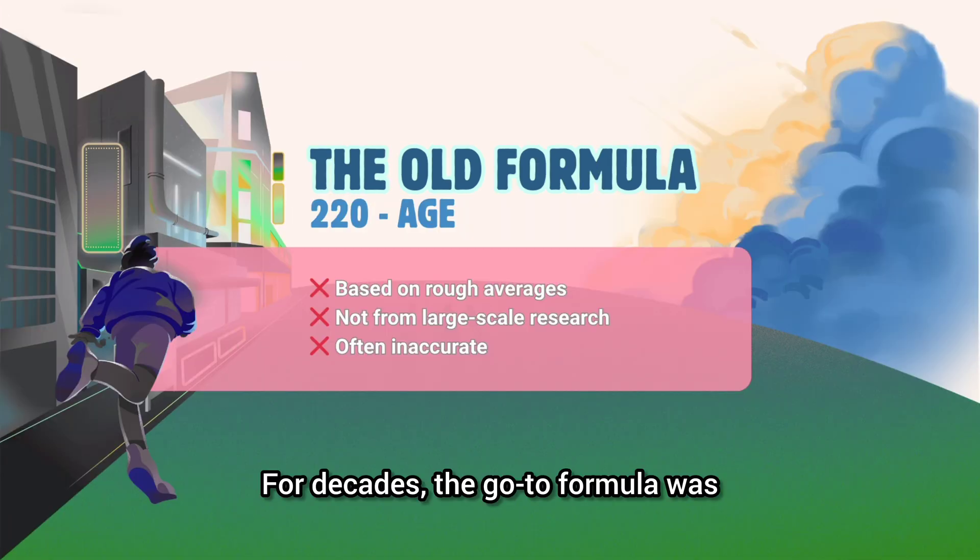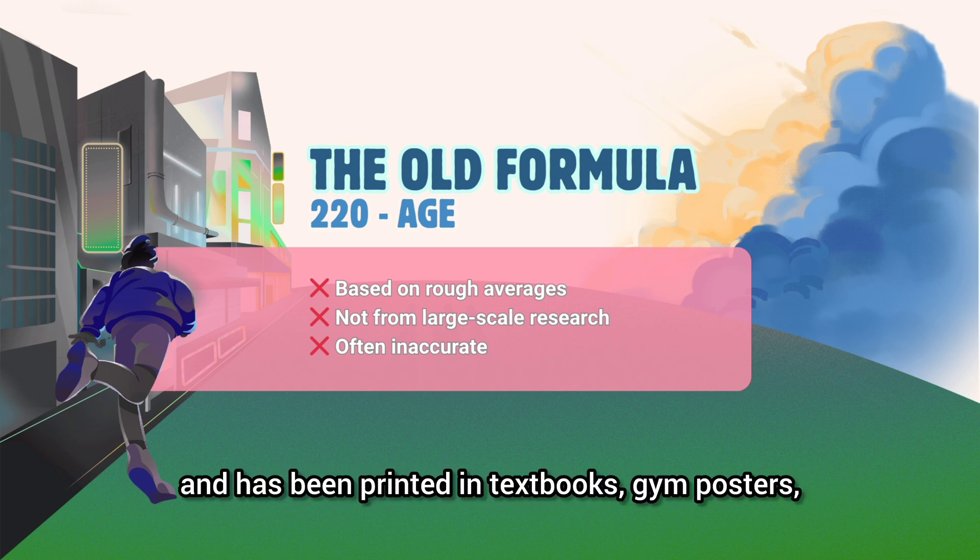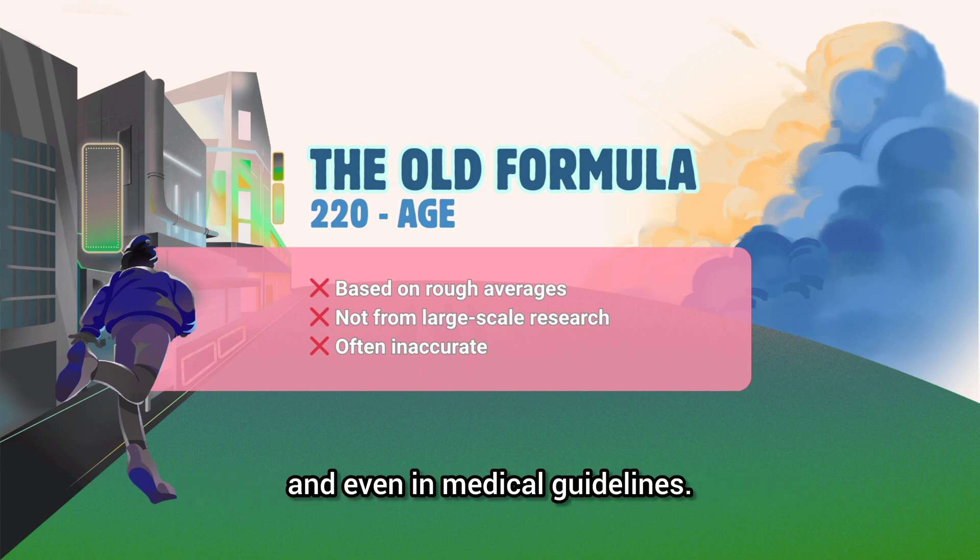For decades, the go-to formula was 220 minus your age. It's simple, easy to remember, and has been printed in textbooks, gym posters, and even in medical guidelines.